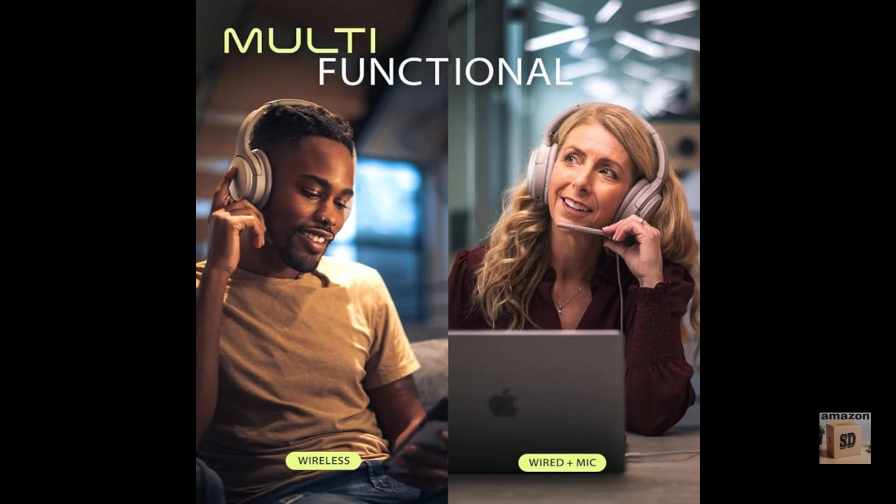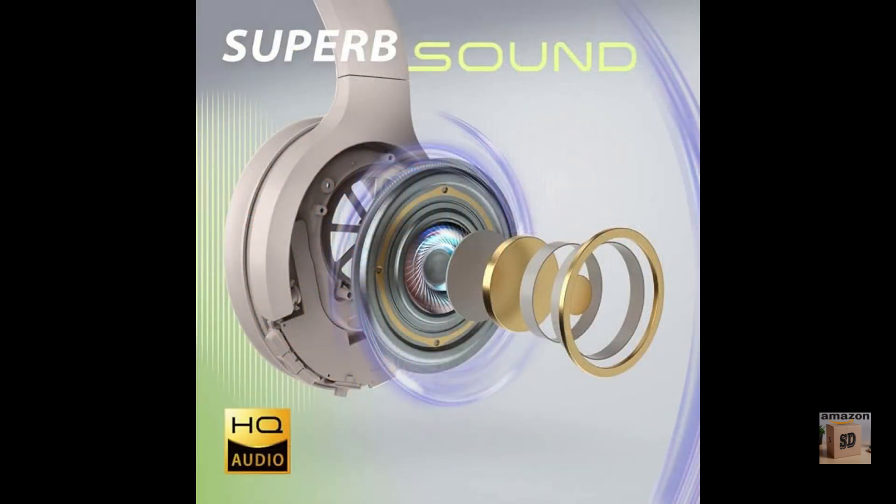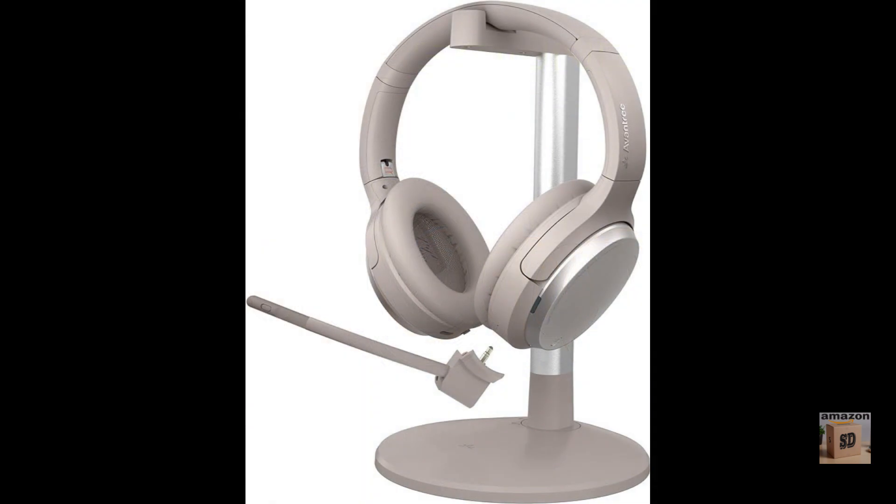The Avantree EON perform well in all areas. The ANC is effective at blocking out ambient noise, the headphones are comfortable to wear for long periods of time, the battery life is impressive, and the built-in microphone is clear and crisp.